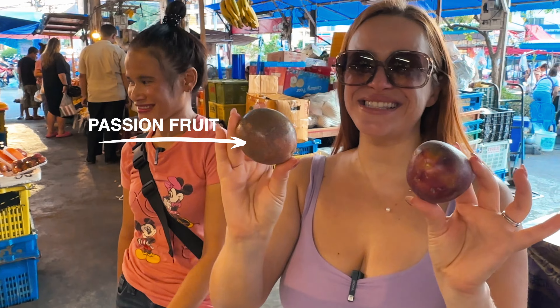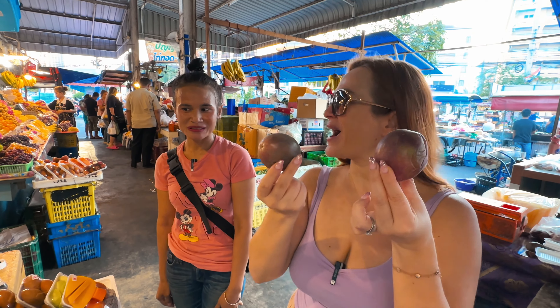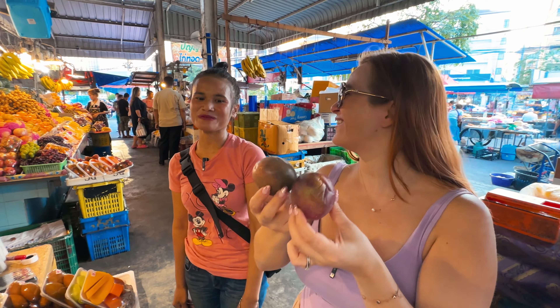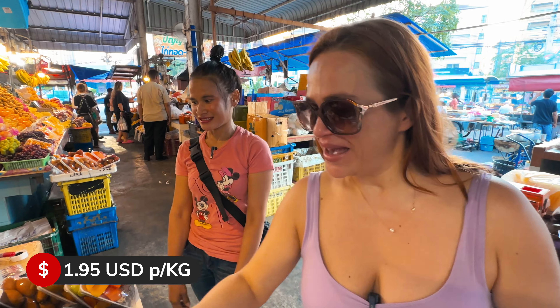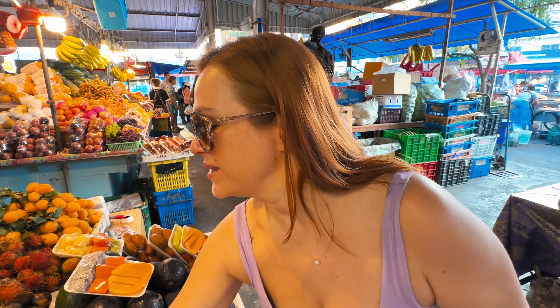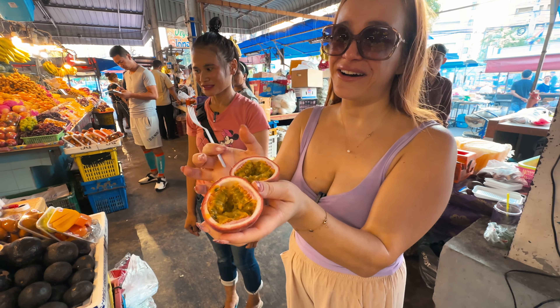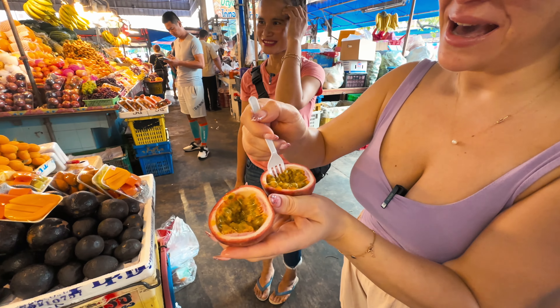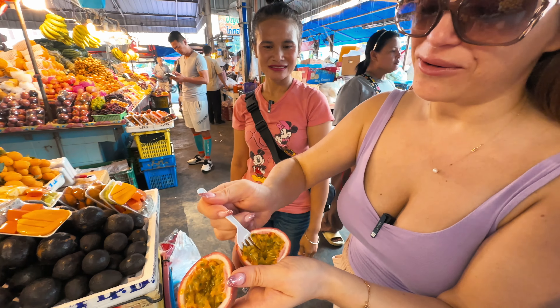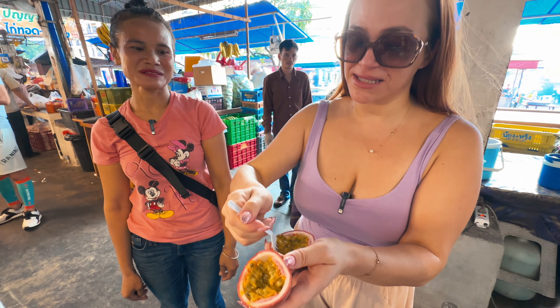Can you guess what fruit this is? This is lilikoi — if you've been following us from Hawaii — also known as maracuja or passion fruit. It's 70 baht per kilo. They have a cutting station right here, so they were kind enough to open one for me to show you what it looks like. It is very juicy on the inside, mostly seeds, and a little bit sour.